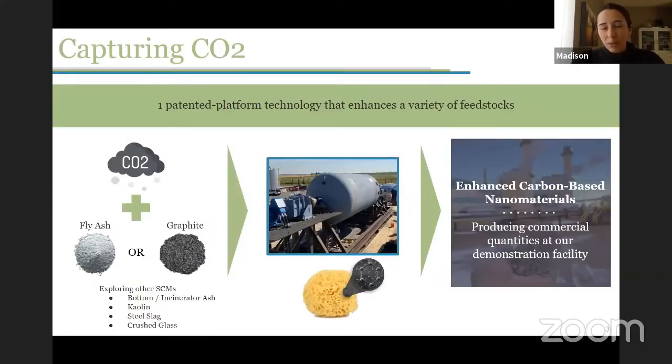Essentially what our company does is we capture CO2 and we sequester it into inorganic solid powders. Some of the powders that we use are industrial wastes like fly ash, bottom ash, steel slag, and pet coke — byproducts of industrial processes that are widely used throughout Alberta and the rest of the world. But we also use natural pozzolans as well, things like graphite, talc, yellowstone, and different types of clay powders.